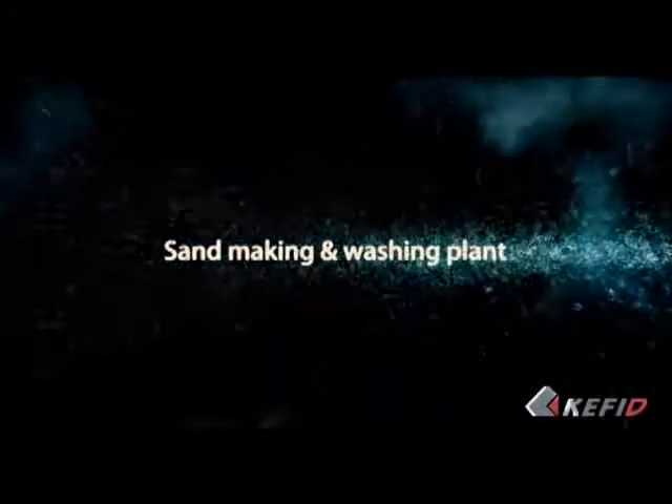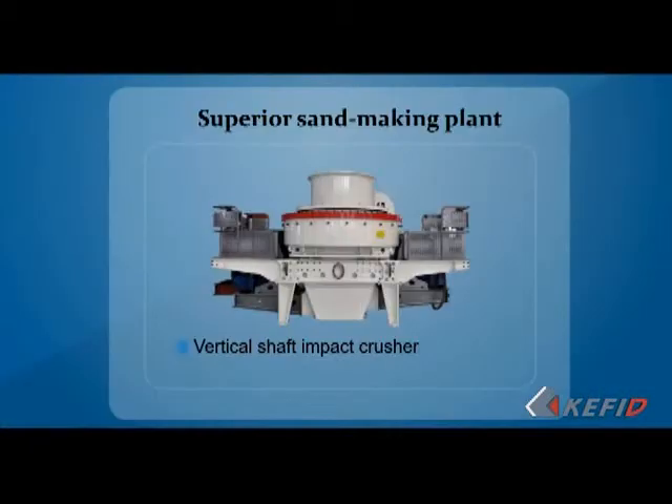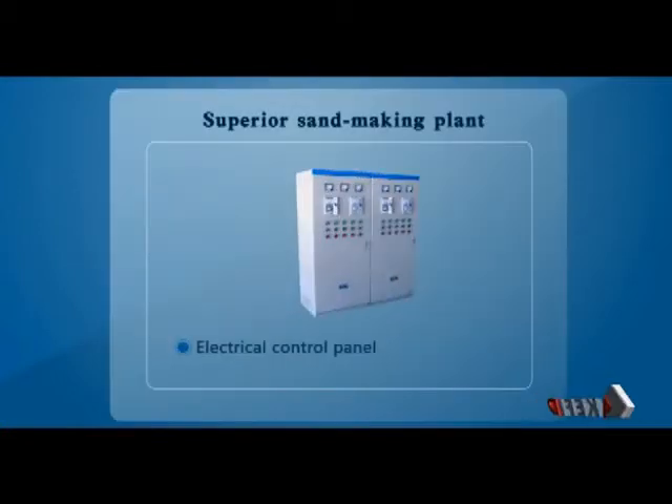Sand-making and washing plant. The sand-making plant of Caffeate includes vertical shaft impact crusher, vibrating screen, sand washing machine, belt conveyor, electrical control panel, etc.